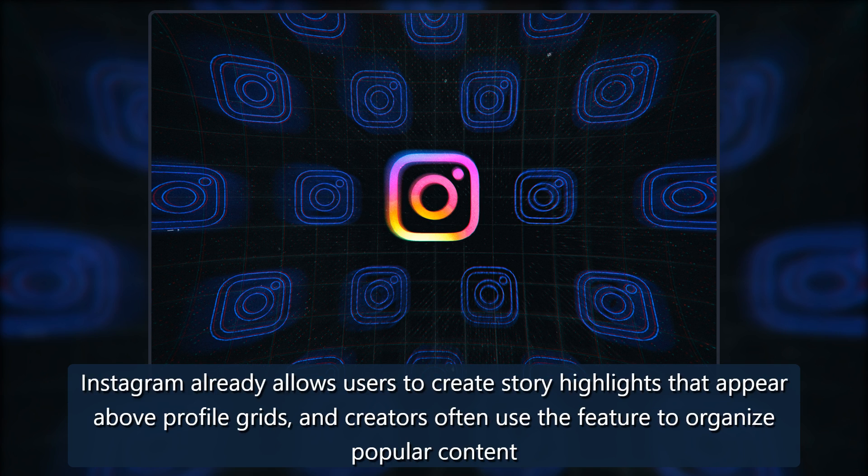Instagram already allows users to create story highlights that appear above profile grids, and creators often use the feature to organize popular content.